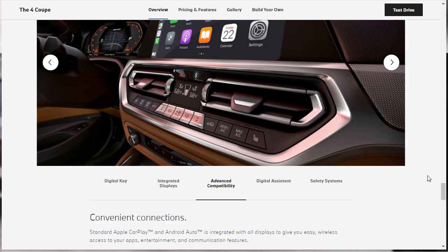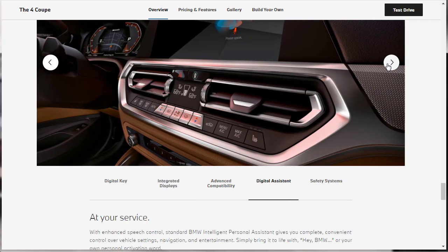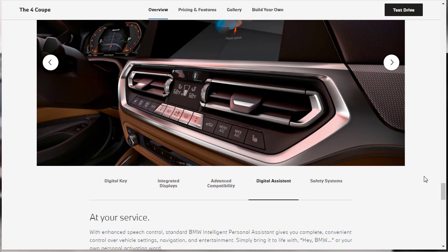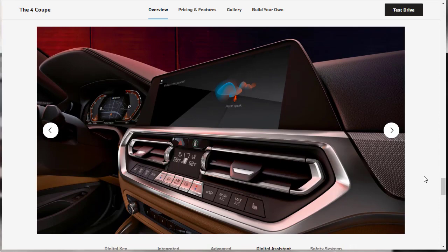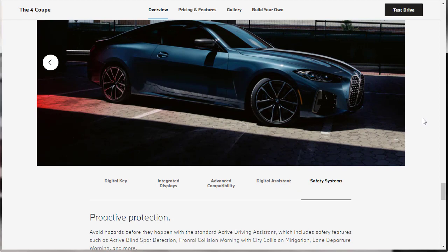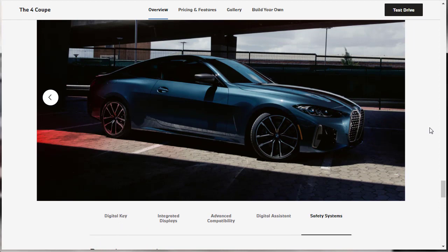You get standard Apple CarPlay, Android Auto, and wireless access to your apps, entertainment, and communication features. There's a digital assistant — a personal assistant that gives you complete, convenient control over vehicle settings, navigation, and entertainment. You can simply say 'Hey BMW' to bring it to life. For safety systems, standard active driving assist includes active blind spot detection, frontal collision warning with city collision mitigation, lane departure warning, and more.